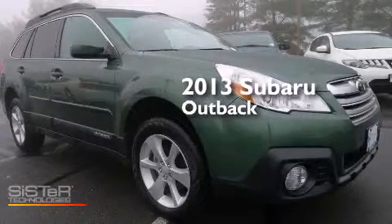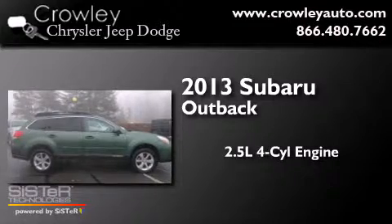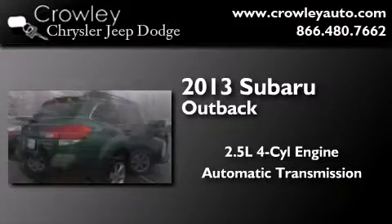This is a 2013 Subaru Outback. It features a 2.5-liter four-cylinder engine, an automatic transmission, and all-wheel drive.